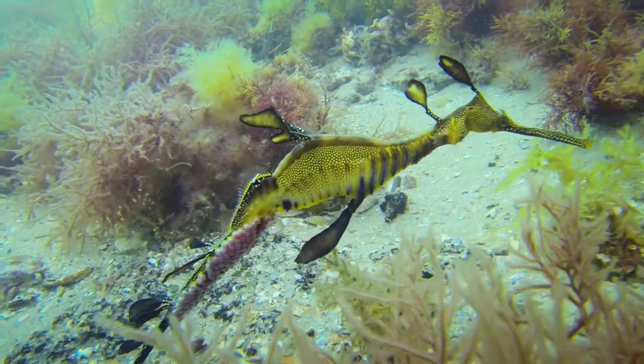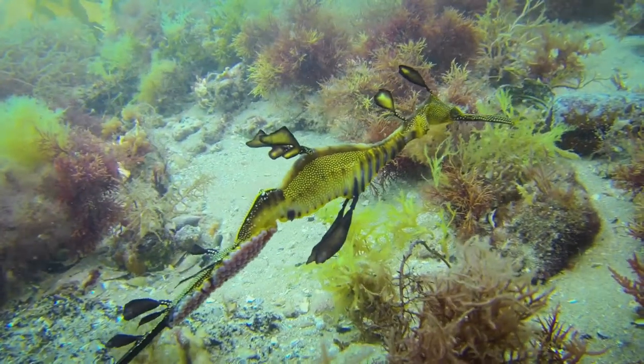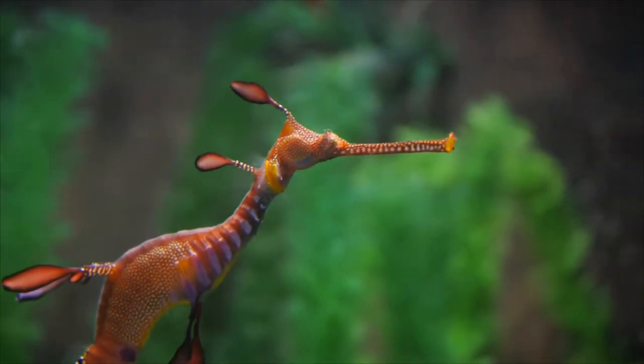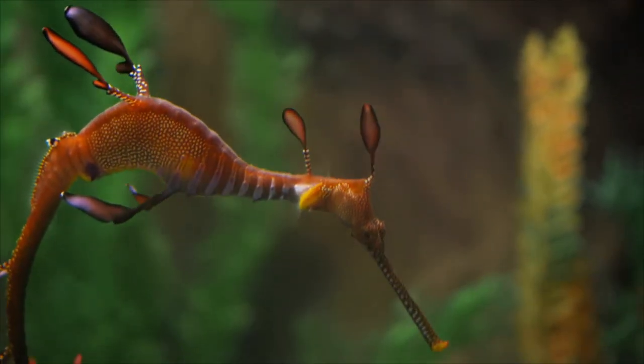At the same time, these leafy appendages have a colour pattern that allows it to fully camouflage in any kind of underwater kelp environment or sea grasses. I looked at its surface pattern, which is an array of spots of blues, pink, some yellow. It's just astonishingly beautiful.